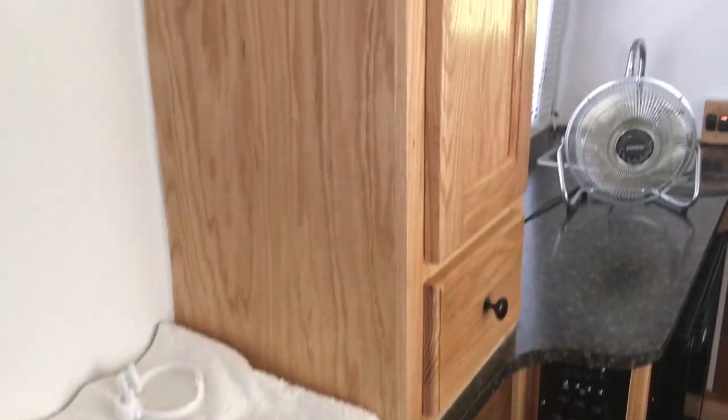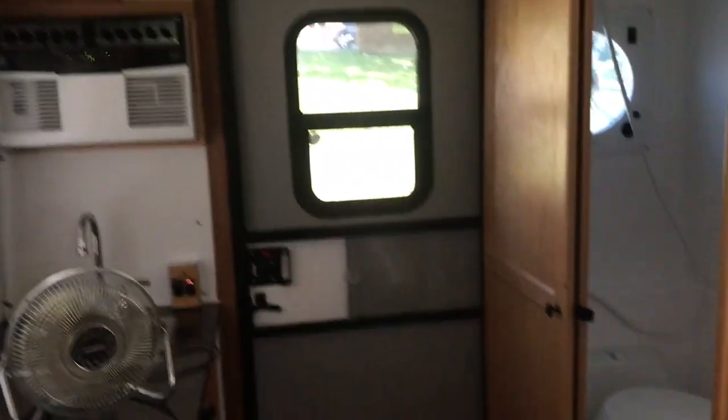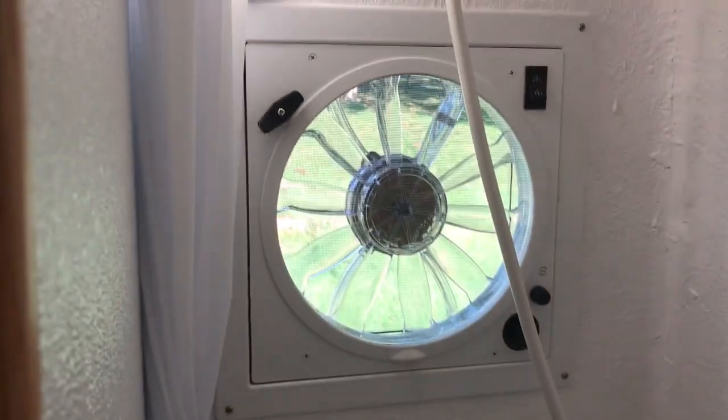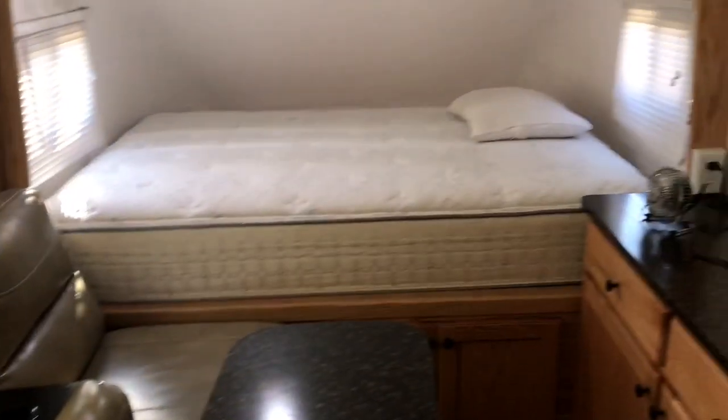I got an optional bedroom window. And here's the bathroom — and there's the Fantastic fan.